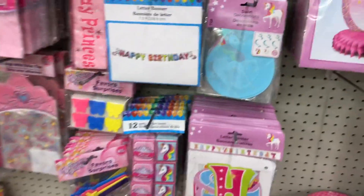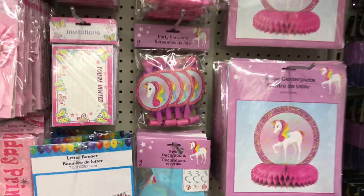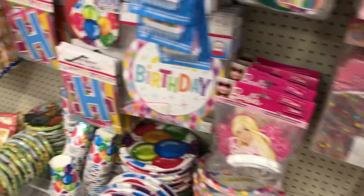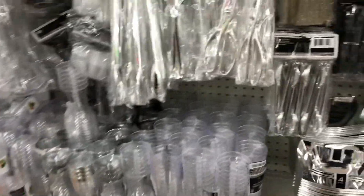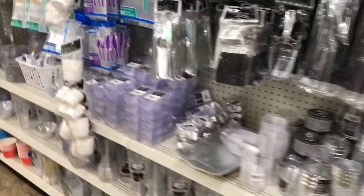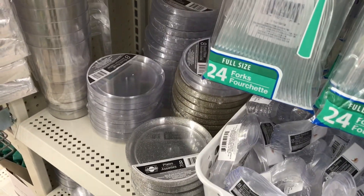My daughter's birthday is creeping up on us so I like to always buy a thing or two here and there so I can decorate for her. They have some new birthday signs, which is always nice - I always like adding a new piece here and there and collecting them over the years to use all at once. I'm just gonna go look at the party supplies - I know some of you guys appreciate when I walk down this aisle. I do love these little plates, the mini round ones.